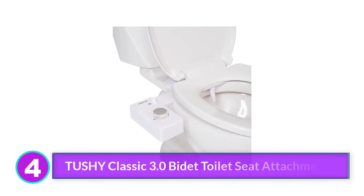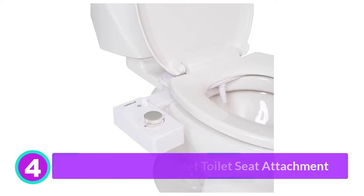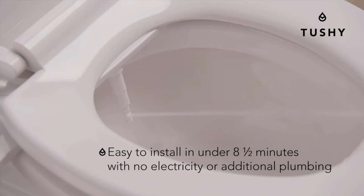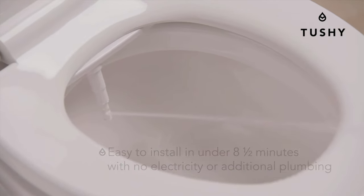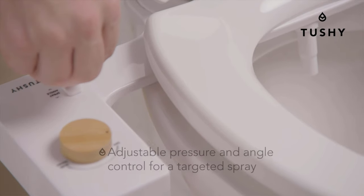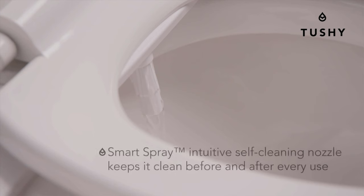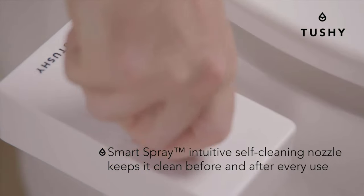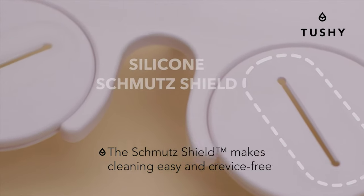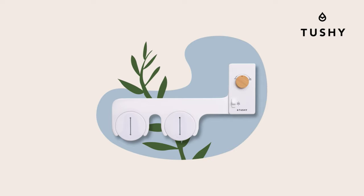Number 4: Tushy Classic 3.0 Bidet Toilet Seat Attachment. The Tushy Classic earned a 4 out of 5 overall score from our home tester, who liked the modern design and sustainability aspect of using less toilet paper. While she said this bidet attachment is tricky to install, she appreciated that it's compatible with both round and elongated seats. It has a single self-cleaning nozzle that lets you control the angle and pressure via a dial on the side. Since the Tushy Classic is non-electric, you don't need an outlet or batteries — just a water connection. We also like that the brand is committed to supplying clean toilet seats for communities in need.